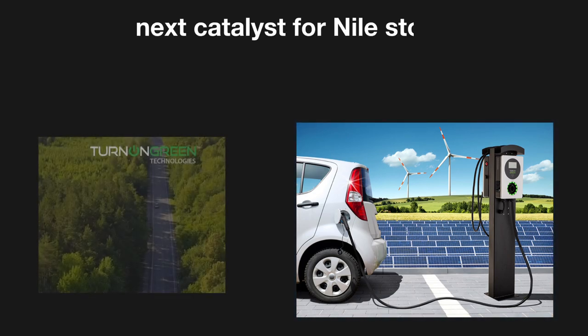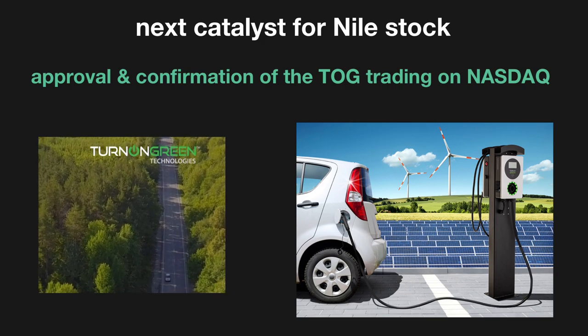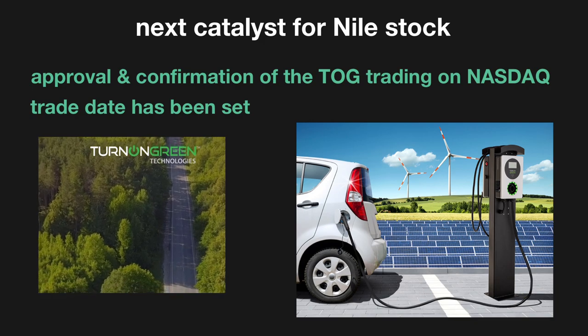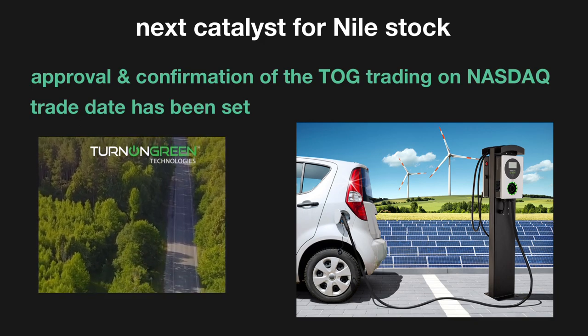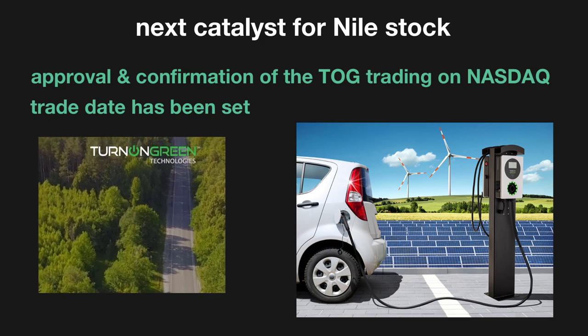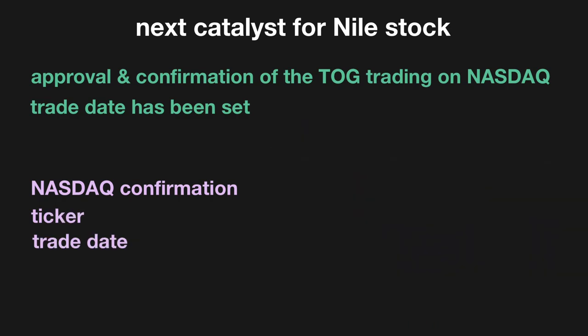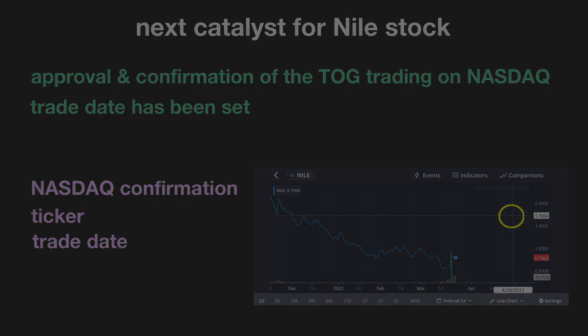The next catalyst for this company is going to be approval and confirmation of the NASDAQ exchange, and a trade date has been set. The new ticker will likely be TOG after they receive approval and their compliance with US federal securities laws. So be looking out for news of the NASDAQ confirmation, ticker, and trade date — that's when I expect another massive increase in share price. Until then, I expect tons of volatility.